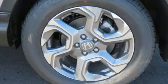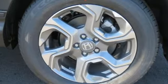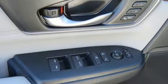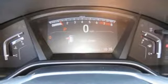Continuously variable automatic transmission, front heated leather bucket seats, Bluetooth wireless audio streaming, auto dimming rear view mirror, dual zone climate control.